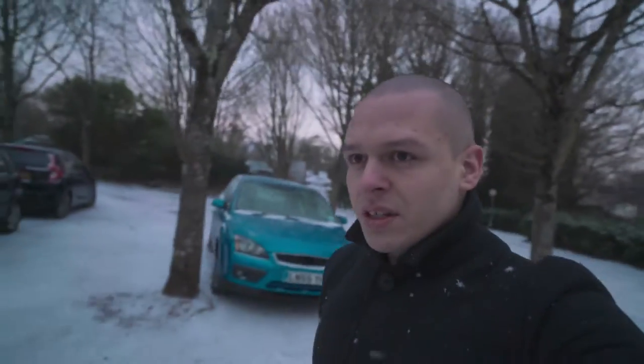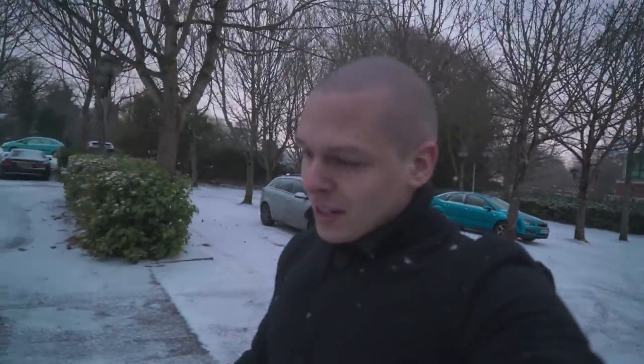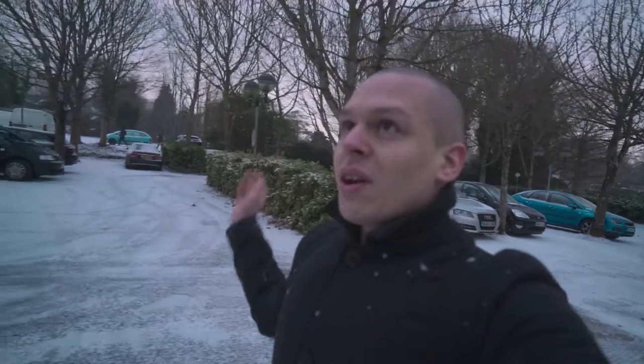I certainly couldn't miss that vlog opportunity. Minus five feels like minus hundred, all covered in snow.